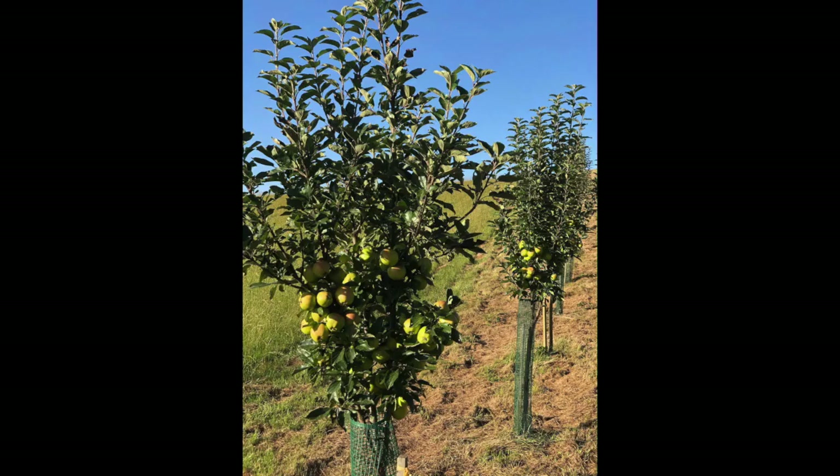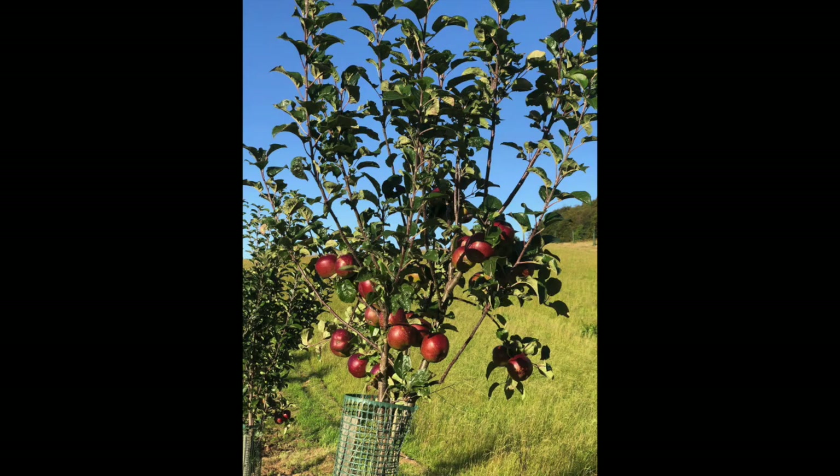We've got 38 varieties of apple trees — 500 of those are cider apples and the other 250 are Scottish heritage, English and other European ones.